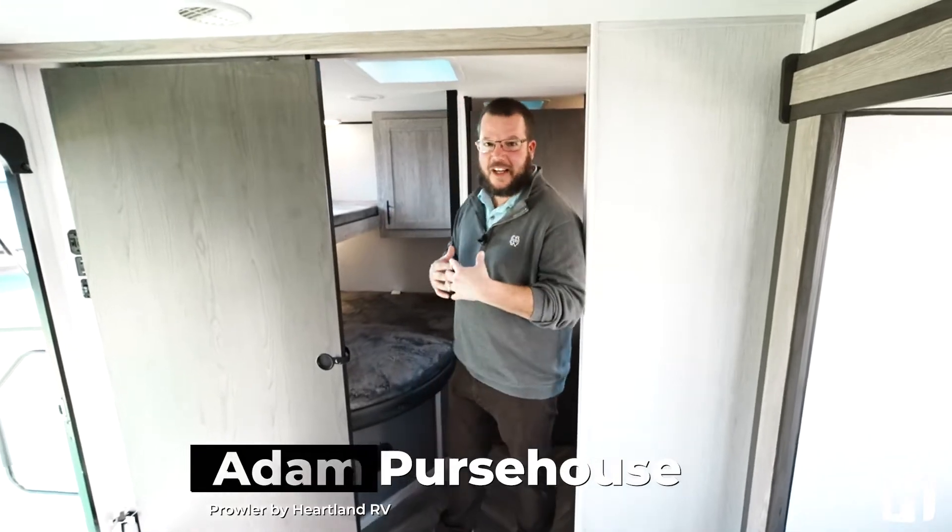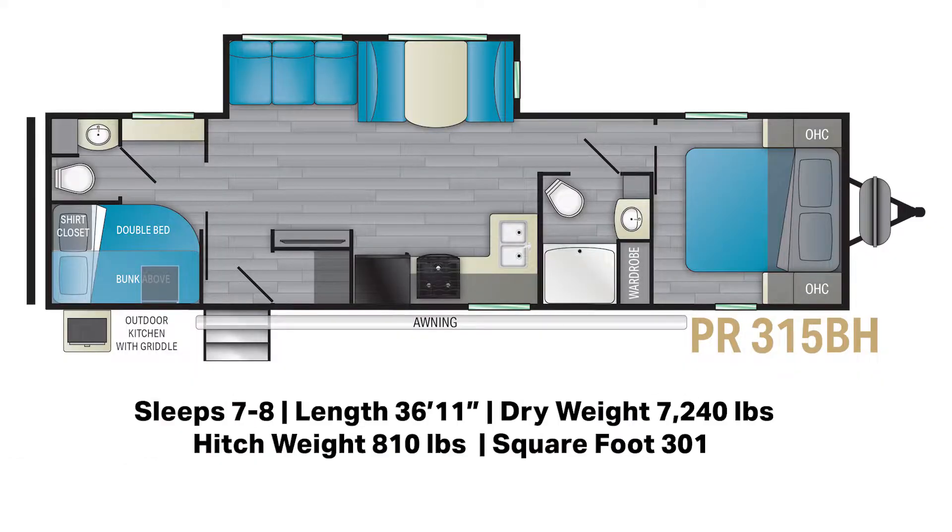Hello, I'm Adam Persaus with Heartland RV Prowler Division. I just want to show you guys a couple of awesome things about the 315 VH bunk room.